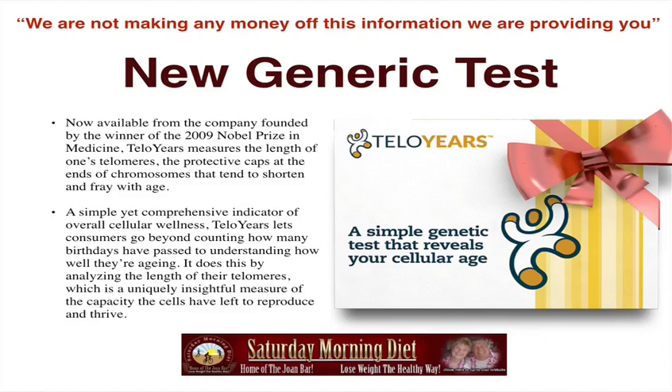TelloYears lets consumers go beyond counting how many birthdays have passed to understanding how well they're aging. It does this by analyzing the length of their telomeres, which is a uniquely insightful measure of the capacity the cells have left to reproduce and thrive. It's similar to the tip of a shoestring — that plastic tip would be a telomere.